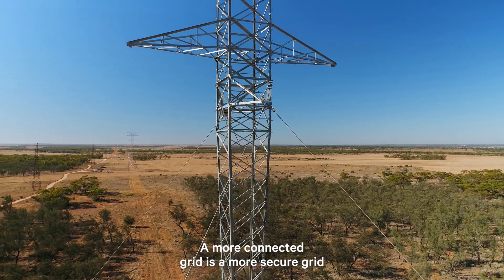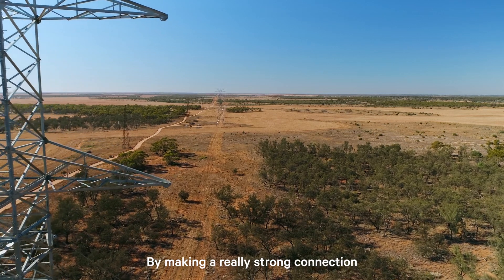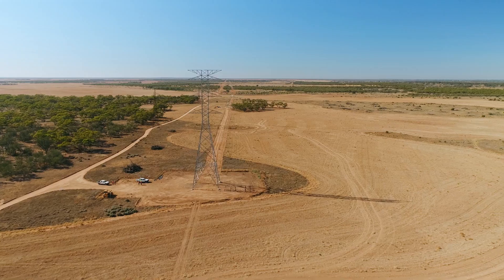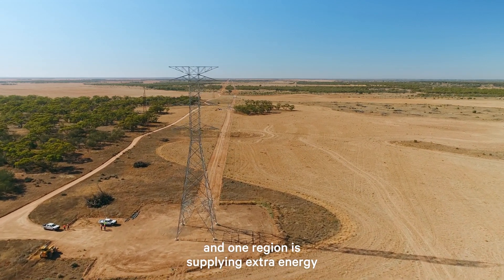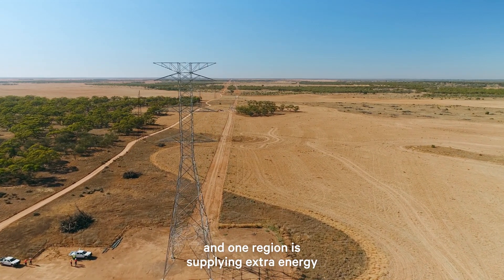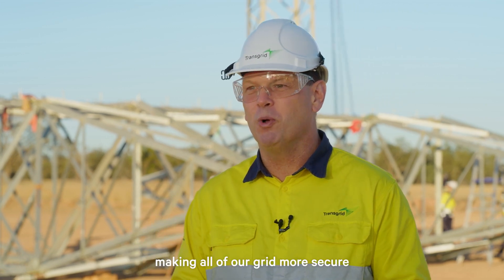A more connected grid is a more secure grid. By making a really strong connection between New South Wales, South Australia and Victoria, what it means is if one region is a bit short on energy and one region is supplying extra energy, we can move it around to where it's needed, making all of our grid more secure.